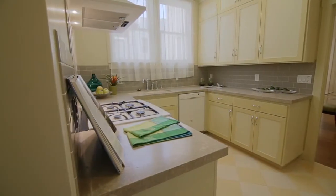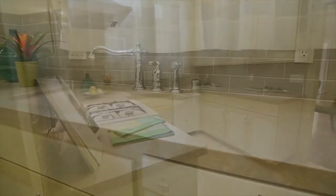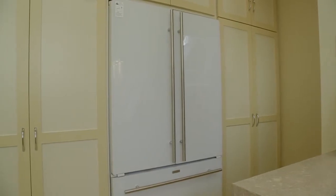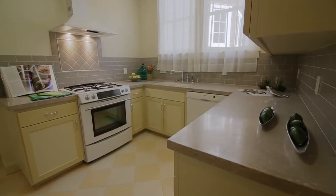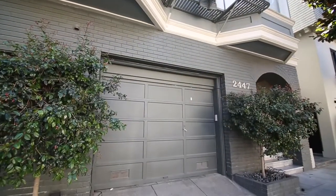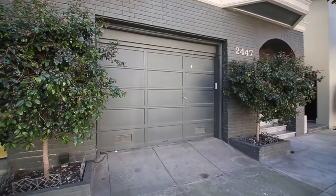The kitchen has been remodeled with travertine fossil countertops, tile backsplashes, and tile floors. There is a gas stove, a Bosch dishwasher, and a JennAir refrigerator freezer. This rear staircase off of the kitchen leads directly to a shared laundry and independent parking and storage in the garage.